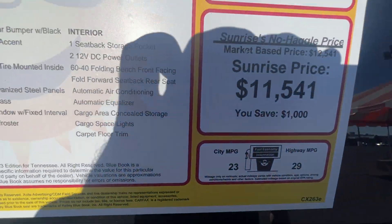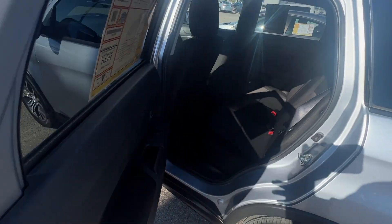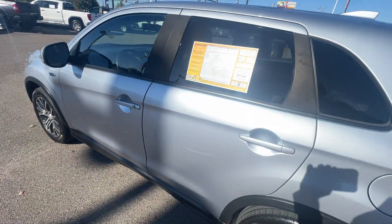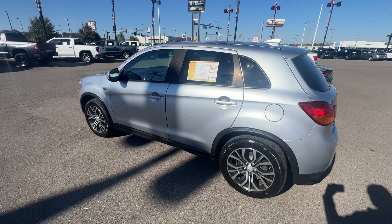Priced to sell at only $11,541. This vehicle is not going to last long. Plenty of space in the back here as you can see. For more details give us a call at 901-372-8000.